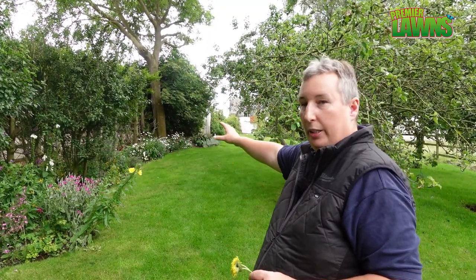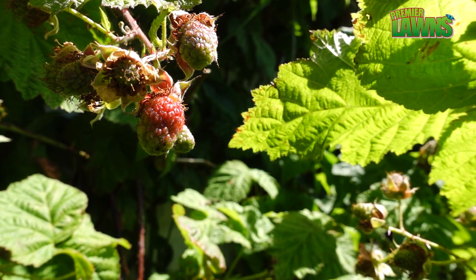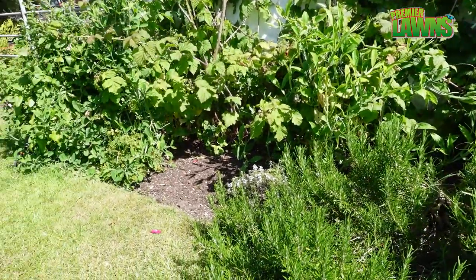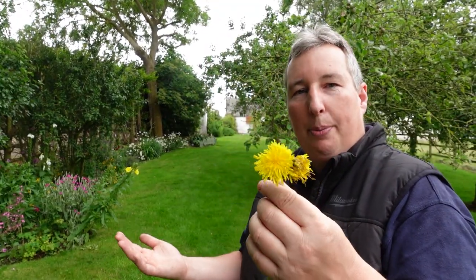On our main lawn we keep it very good — it's a show lawn — but in here we have the herbaceous beds and we'll have a vegetable patch with all the strawberries, blueberries, and blackberries. Dandelions are an important part of that biodiversity. I appreciate maybe not everybody has the space to do that, so I would say try and leave a small section of your garden and just let it go wild or semi-wild, or you could even try and grow dandelions in a pot.